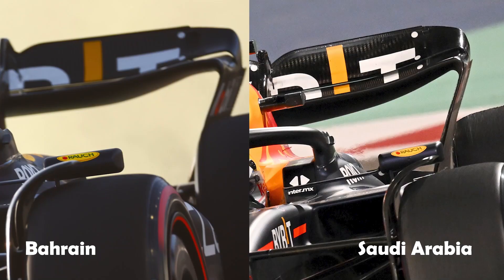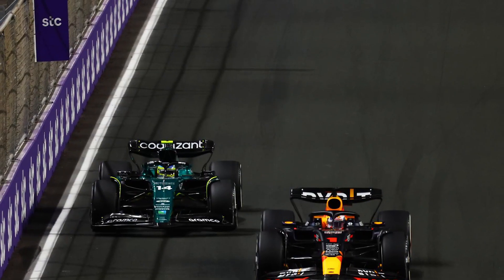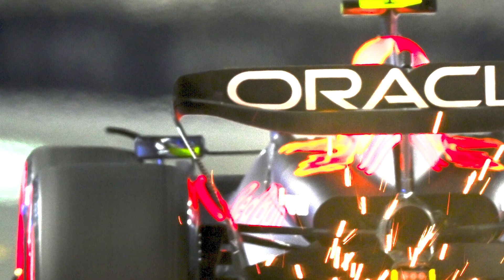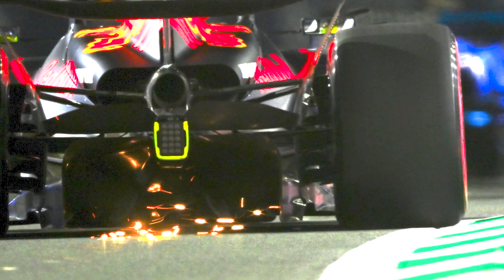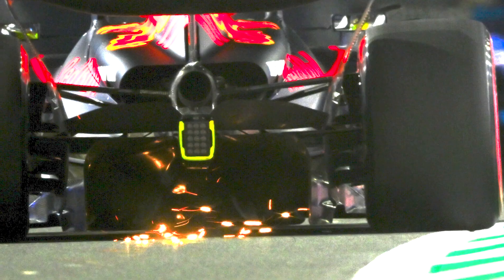The Saudi Arabian Red Bull featured tweaked endplates, and the beam wing was a single element on each side, as opposed to two elements on each side as they'd run in Bahrain. This produced less downforce and would have helped the RB19 on the straights. If you look at the corners of the Red Bull rear wing, you can see the team's genius design. The rear wing features no sharp corners, and the endplate outside of the flap is much smaller than their competitors' — the sort of design tweaks which make a difference in F1.